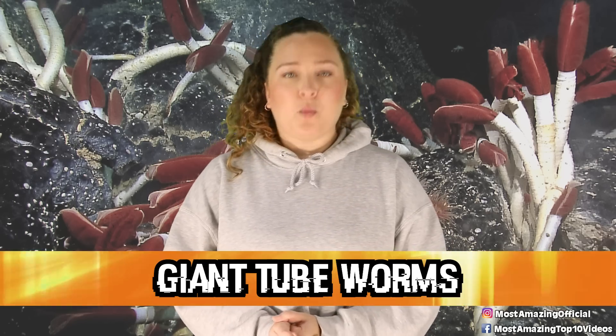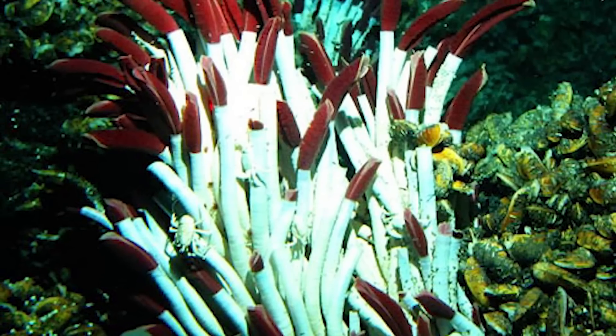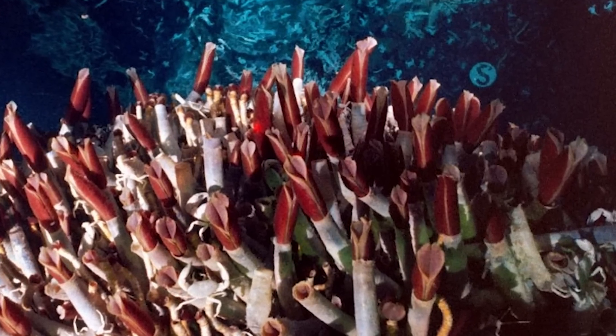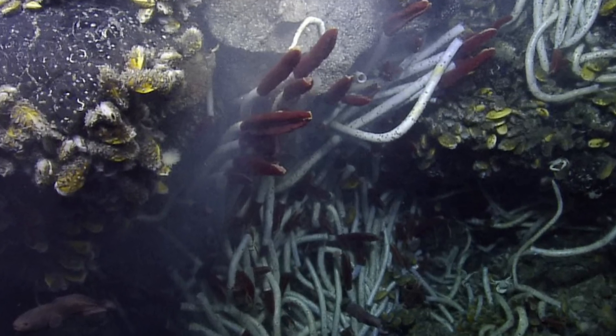In our number 2 spot today, we have giant tube worms. These guys were totally unknown to scientists until the discovery of hydrothermal vents, because these giant tube worms live off of and thrive in these extreme areas. They feed off of tiny bacteria that get their energy from the chemicals coming from the vent water. These giant tube worms grow to be around 8 feet or over 2 meters, and they have no mouth or digestive tract. Instead, they rely on those bacteria to live inside of them for their food, like a wonderful symbiotic relationship. These guys can best be spotted by their bright red plume, which is used for exchanging compounds with the seawater such as oxygen and carbon dioxide. The outer shell of these worms is made up of a natural substance called chitin, which is also the main component in the exoskeletons of crabs, lobsters, and shrimp.